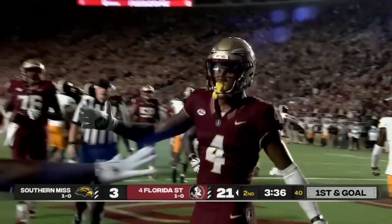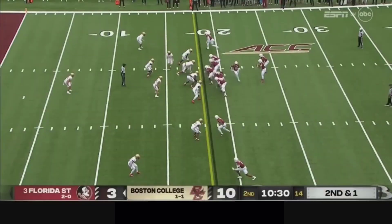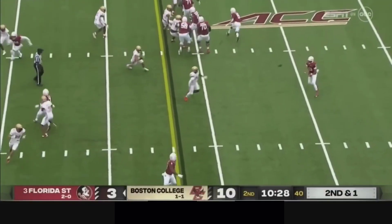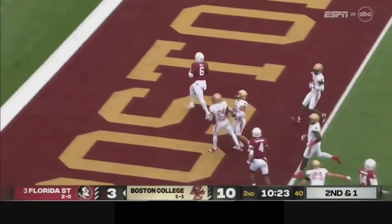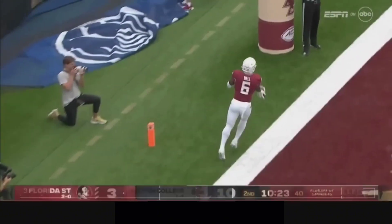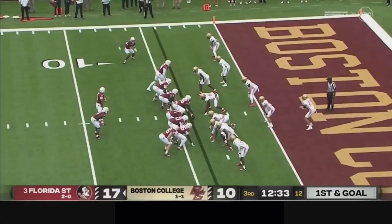Touchdown, Travis to Coleman. Travis bootleg — catches made inside the 10, inside the 5, and a touchdown. Jaheim Bell, the transfer, down and goal from the 4.